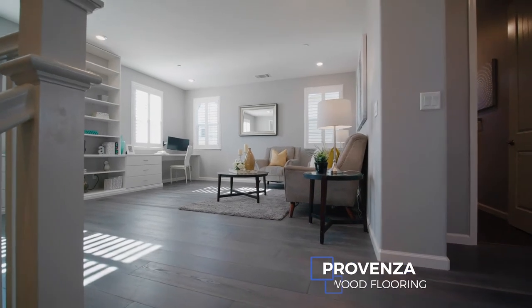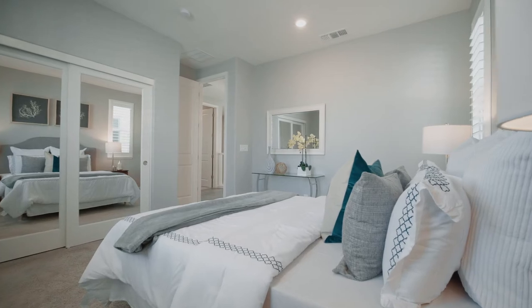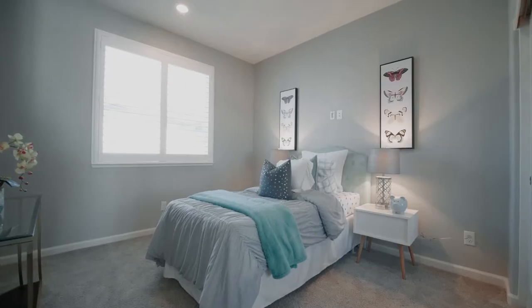Upstairs, we have another four bedrooms and a loft area. In these bedrooms also, we have so much natural light that comes in, again due to the fact that this is a corner lot.